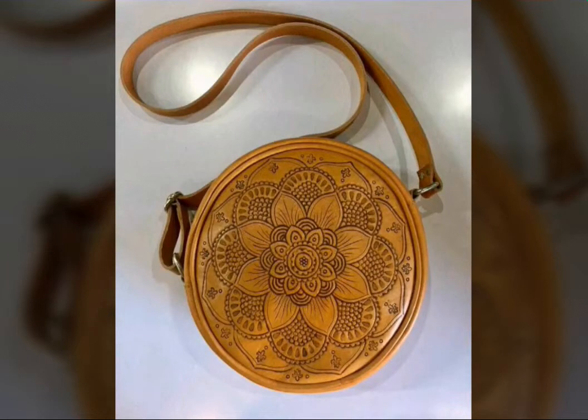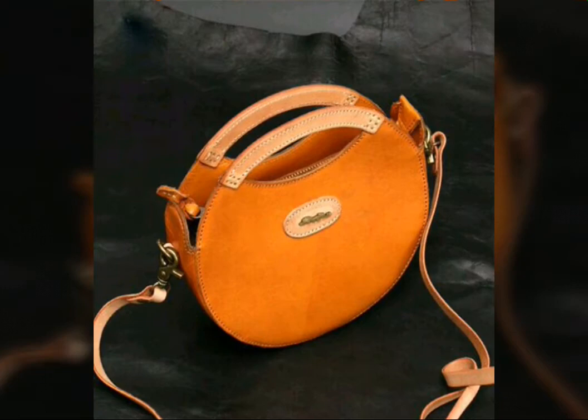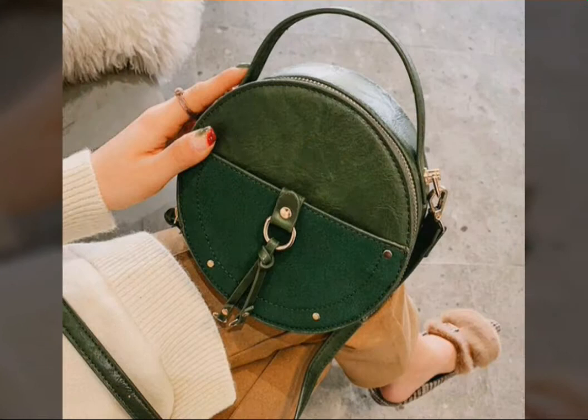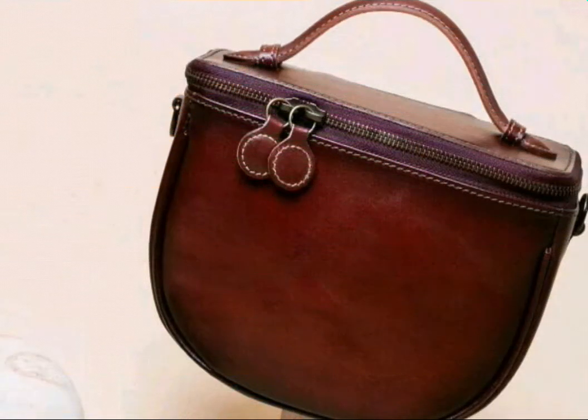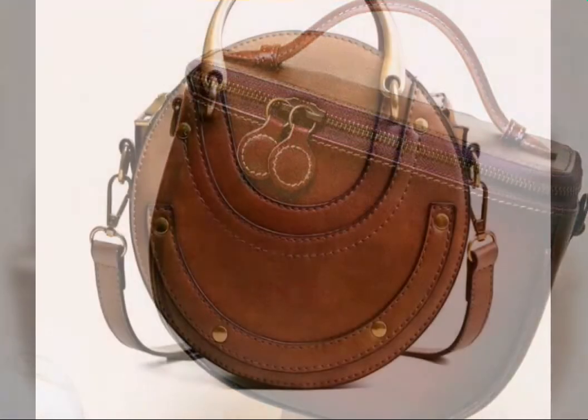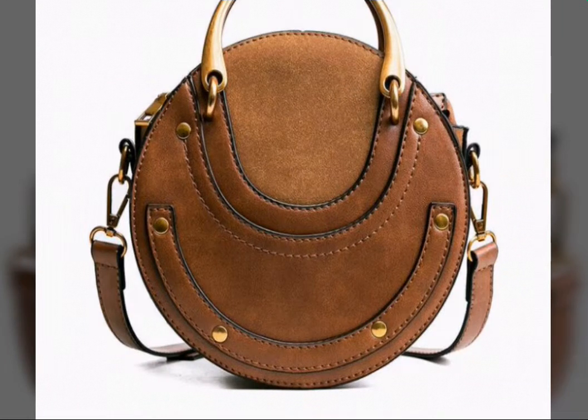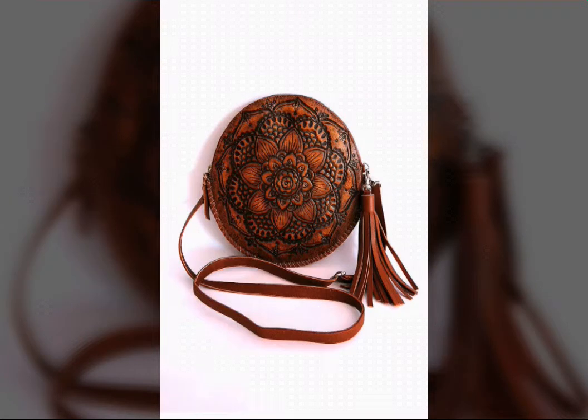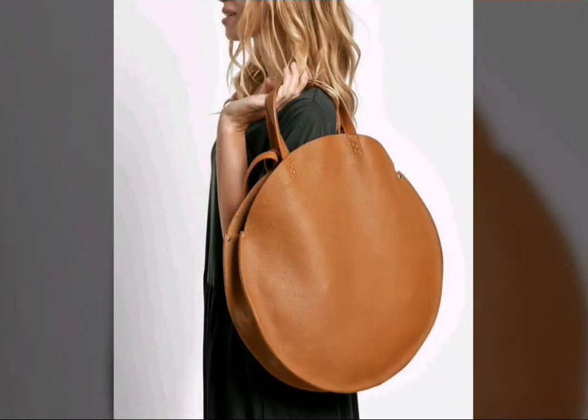Hello friends, hopefully you are all fine and doing well. For those suffering from any disease, I pray to God to give them good health and a long life and that they recover soon. As you know, I always bring you some unique and stylish collections, so today I bring for you round leather bags.